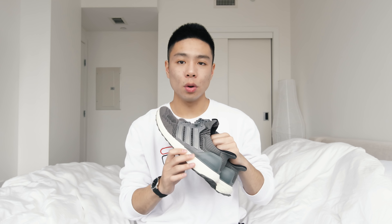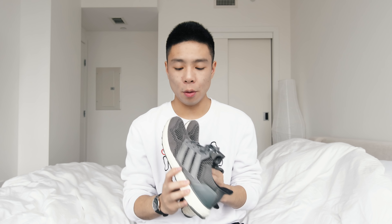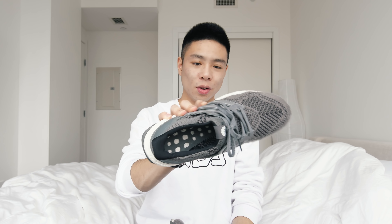For this trip I brought three pairs of shoes and the ones I wore the most were the Hi Snobiety Ultra Boost 1.0s, which I think are the most comfortable. For sizing, I went true to size — I'm normally an 8.5 and the 8.5 fits perfectly. I do remove the insoles of my shoes because I think it's more comfortable that way. These just go by a gray color scheme and are super comfortable.